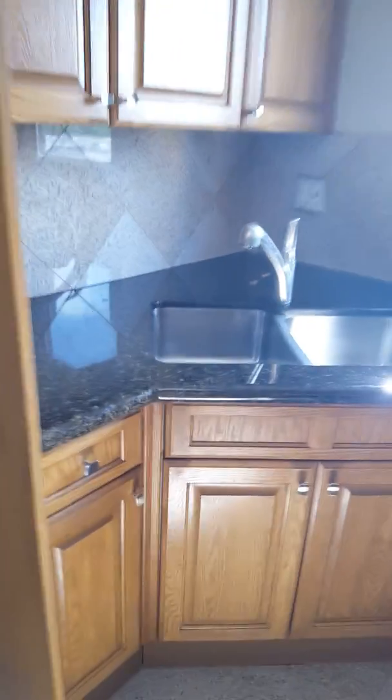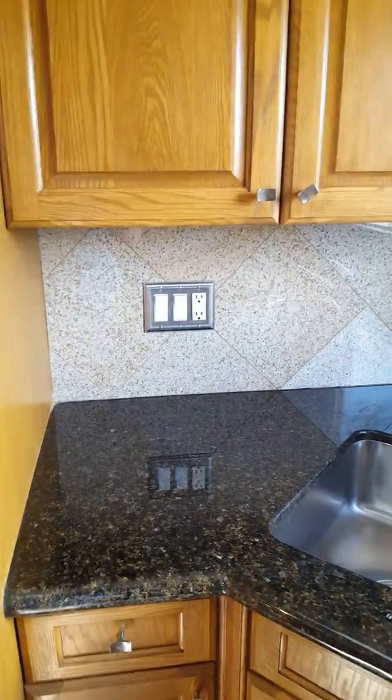Refrigerator doesn't convey, just like the washer-dryer. Nice cabinetry, reasonably new. You've got granite backsplash, granite countertop all around.